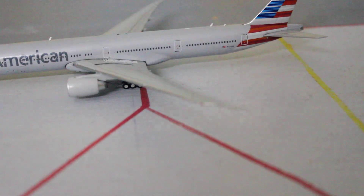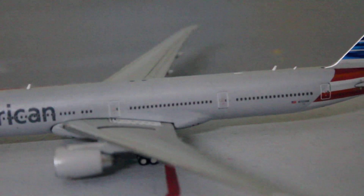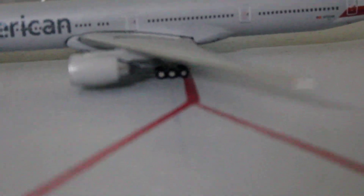We've got the nice raked wingtip of the 777 and the red navigation light. Moving towards the back of the aircraft — let me lower the tripod a bit for a better view.